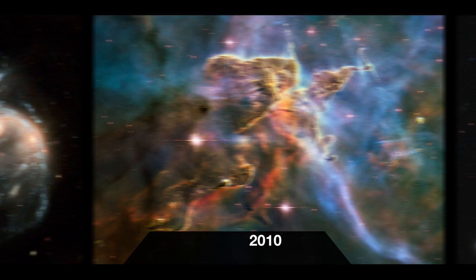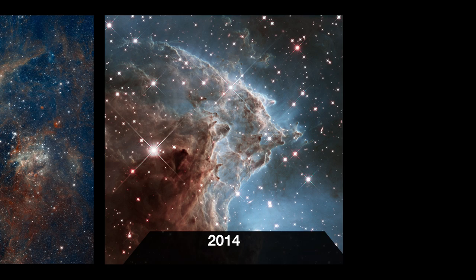Each year, one of Hubble's best images is used to celebrate the anniversary of the telescope's launch date, 24th April 1990. Many of these yearly snapshots have been truly spectacular.